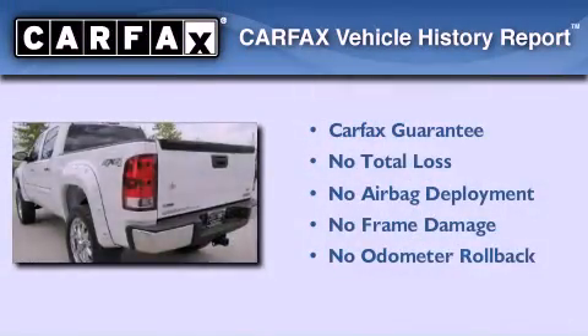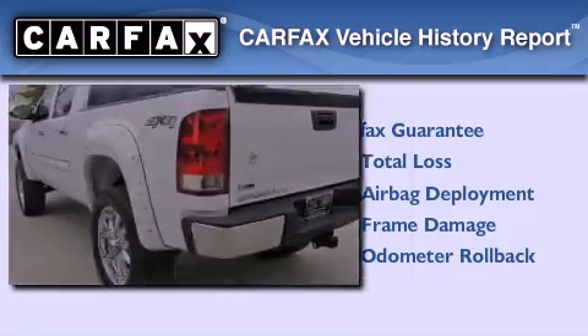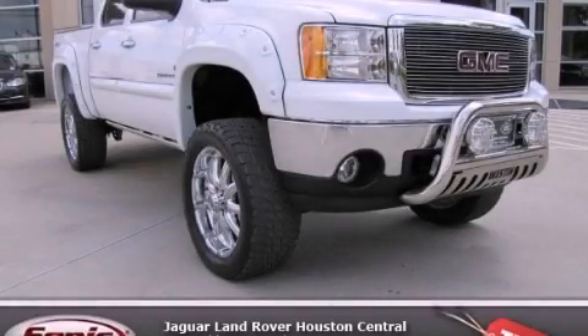Not to mention that this GMC qualifies for the Carfax buyback guarantee. Please call us today for more information on this great vehicle.